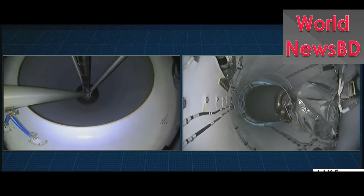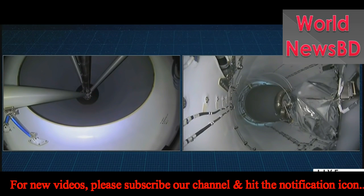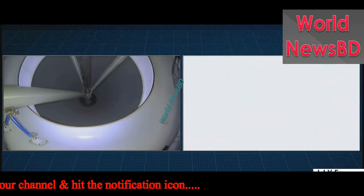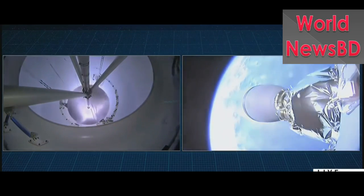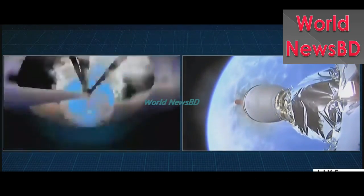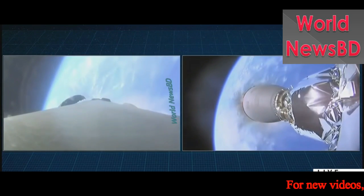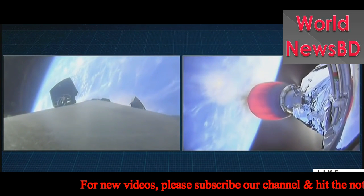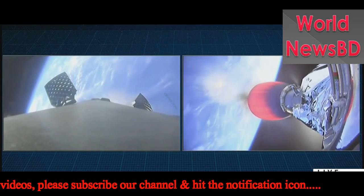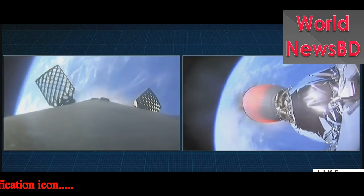Main engine cutoff happening just a few seconds from now. And there you saw those events occurring just as planned. You can even see some of the flicker from the Merlin vacuum engine as it flickered in the cameras, as that exhaust plume interacted with the top of the interstage there for a moment.